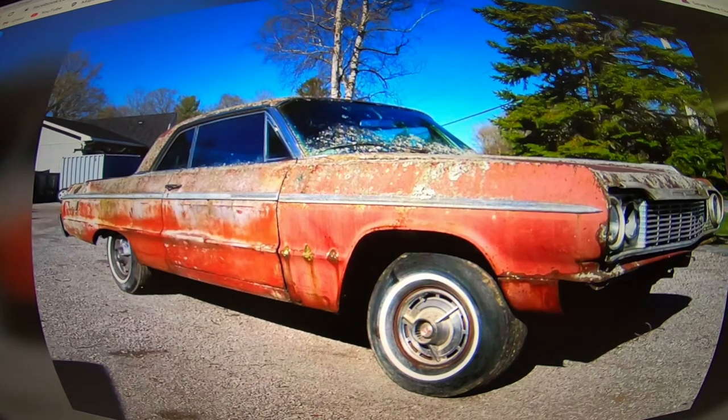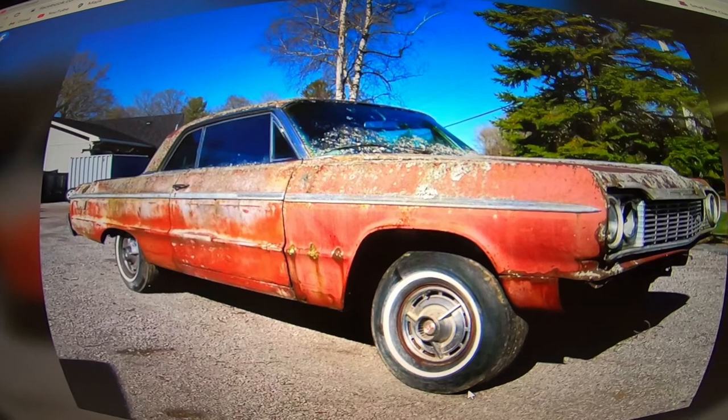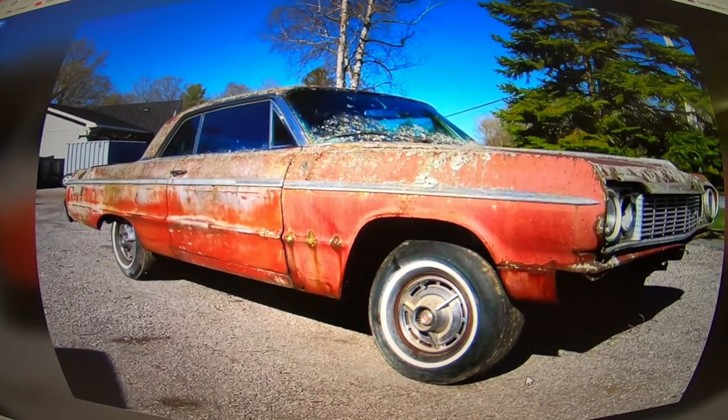Hey guys, how's it going? So I saw this '64 Chevrolet Impala SS pop up on marketplace, just doing a quick video on this thing just before it disappears. Just before I get into it though, boy would this make a good YouTube car — it's got all the barnacles on it still. A good pressure wash video that would get a lot of views right there, not gonna lie.